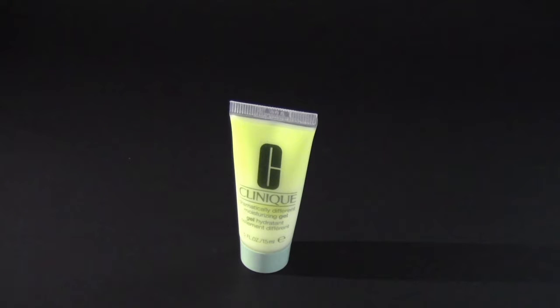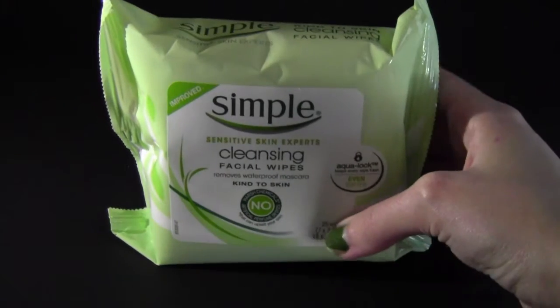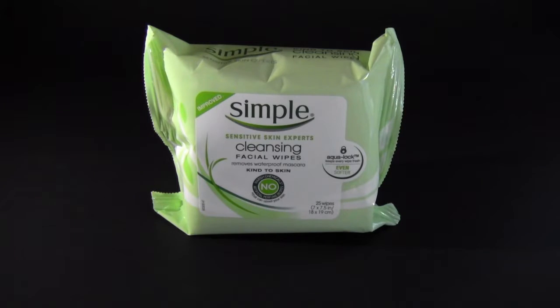Another free product that I got from Ulta with a purchase is the Clinique Dramatically Different Moisturizing Gel. I've heard great things about this moisturizer, so I'm really excited to use it. I also went ahead and purchased more of these Simple Cleansing Facial Wipes from Target because I ran out, so I needed to stock up and bought this big pack.